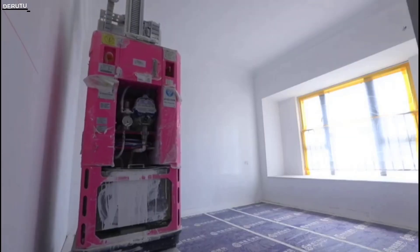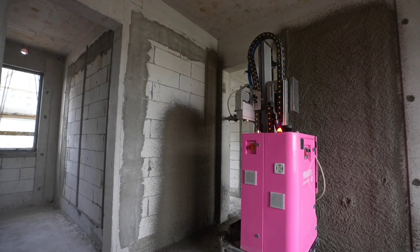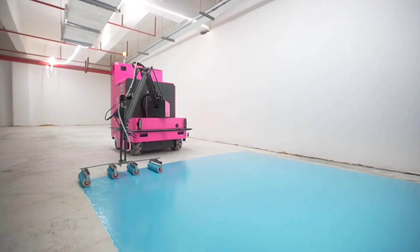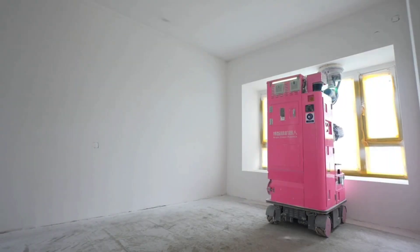A robot that specializes in floor treatment plans its route and applies all layers on its own, from the initial primer to the final epoxy coat. Equipped with radars and BIM models of the rooms, the robot effortlessly navigates its workspace. The Rutu company is developing robots intended to replace construction workers.